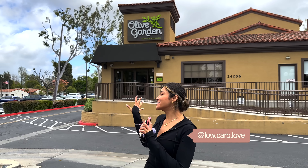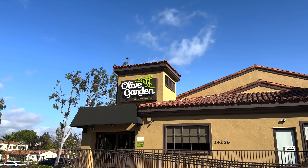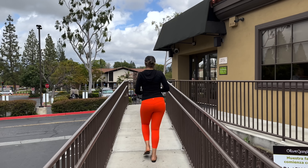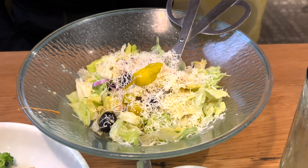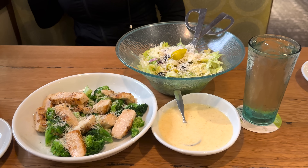Hey guys, welcome back to my channel. I'm Myra from Low Carb Love. We just arrived at Olive Garden, which is an Italian restaurant, and I'm going to show you how you can order low carb at pretty much any Italian restaurant. Before we get started, make sure that you are subscribed to the channel and don't forget to turn your post notifications on so you don't miss any of my future videos.